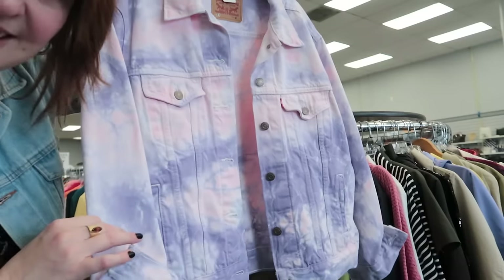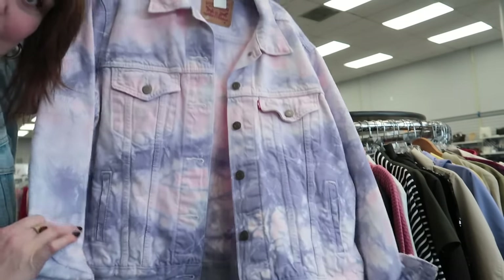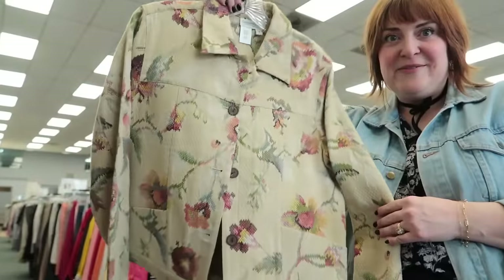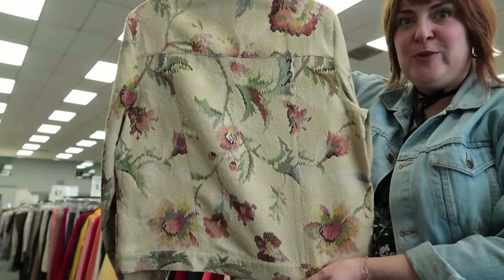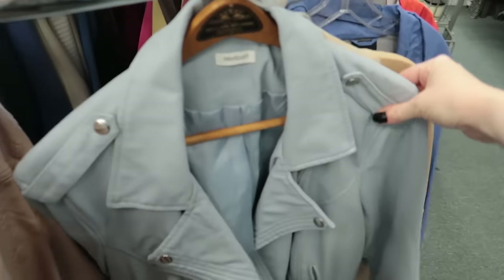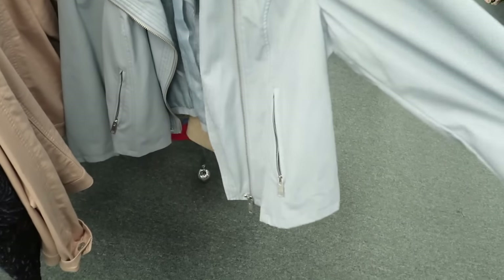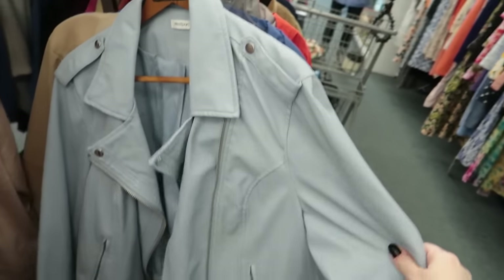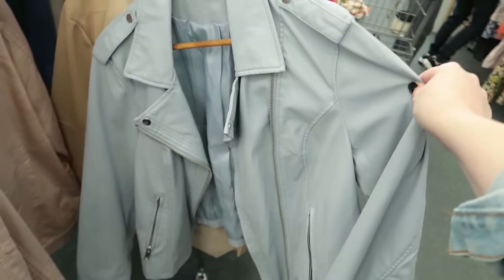I definitely threw a couple of accessories into my cart that I'm very excited about — I'll share a full haul with you at the end. Right now I'm excited to dig into the clothing section. This tie-dye Levi's denim jacket for 20 bucks, so cute. This kind of tapestry-style jacket, super lightweight with cute florals for spring. This ice blue color is a trending color for spring — here's a lightweight faux leather jacket for $12.